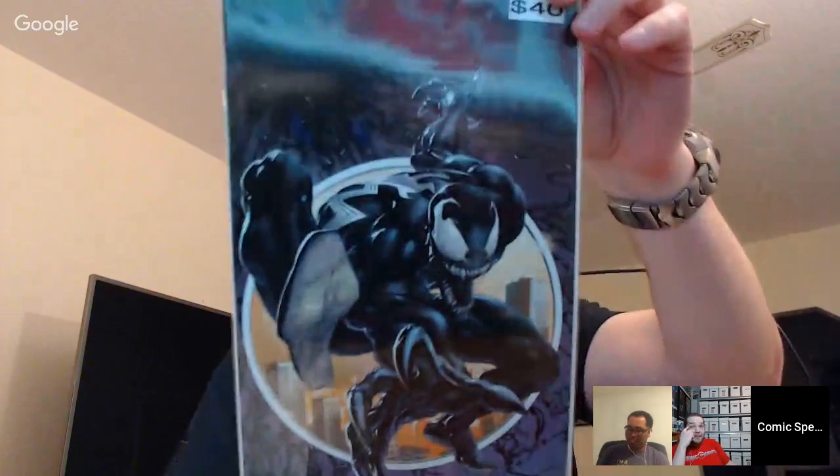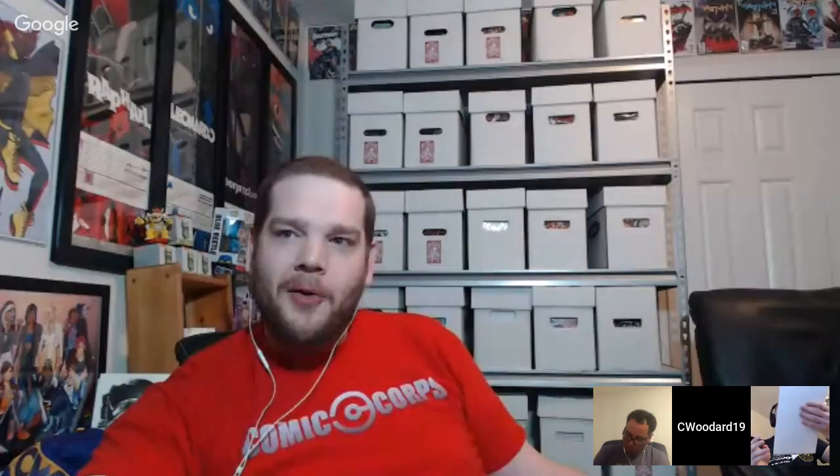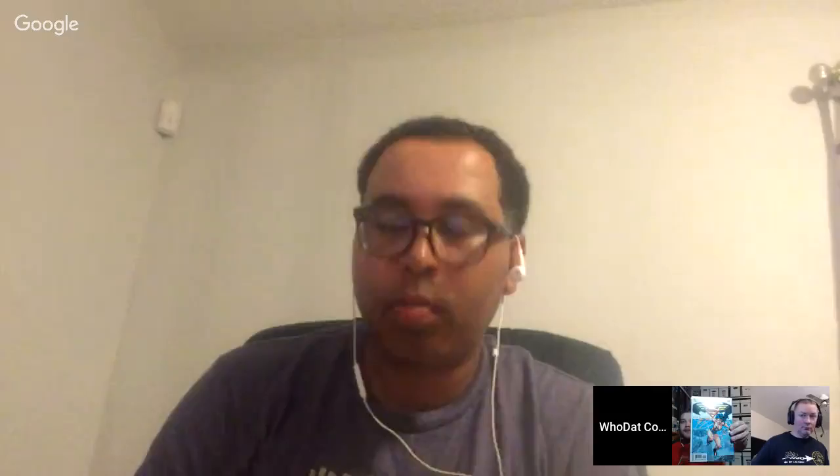Carson's last book — he notes the lesson learned about weighing your packages with a shipping scale. He thinks it's Venom one and confirms it: a Clayton Crane virgin variant. Inspector shows Trinity number 16 with a pretty sweet Jim Lee cover — a nice Jim Lee Wonder Woman cover despite the joking. Marvel Comics Presents: Wolverine and Ghost Rider issue 67 closes out the round.